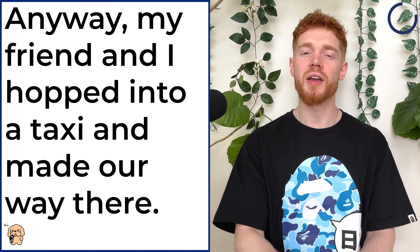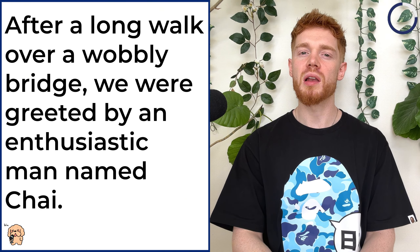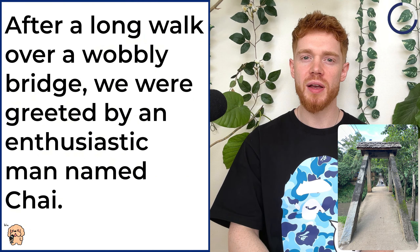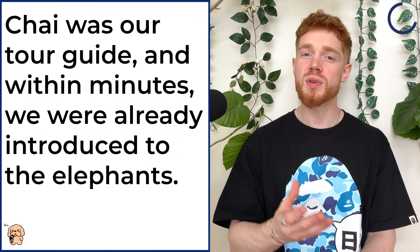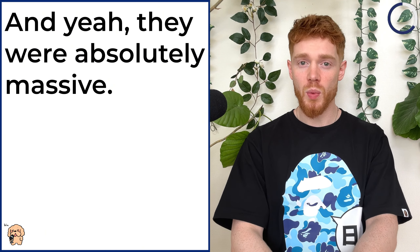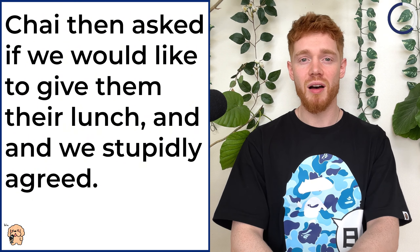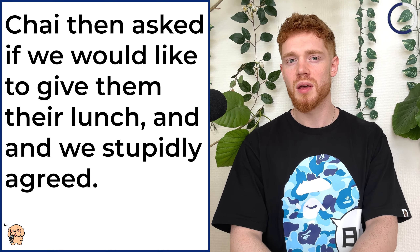Anyway, my friend and I hopped into a taxi and made our way there. After a long walk over a wobbly bridge, we were greeted by an enthusiastic man named Chai. Chai was our tour guide and within minutes we were already introduced to the elephants. And yeah, they were absolutely massive.